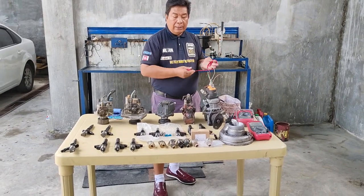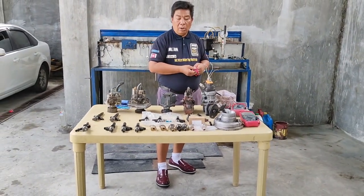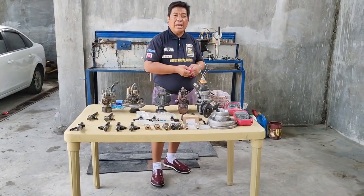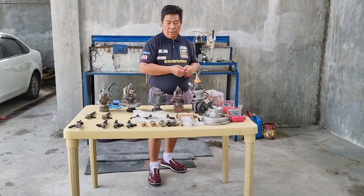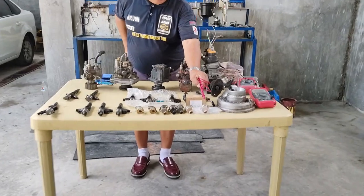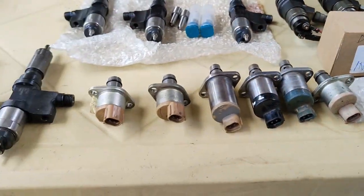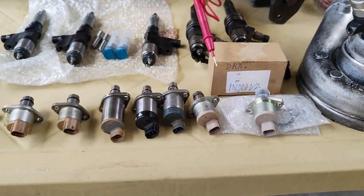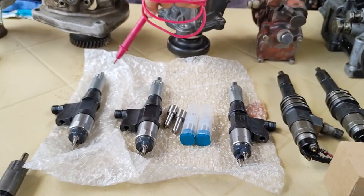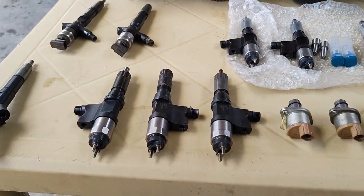Para sa mga hindi masyadong nakakaalam ng common rail system, ang abbreviation po na SCVs ay suction control valves. Meron po tayong mga bagong pyesa as reference po natin — bago po ito, at ang iba po ay mga used one. I-cocompare po natin yung mga reading nito doon sa ating bago. Meron din po tayong bagong mga injectors — i-cocompare din po natin sa ating mga used injectors.